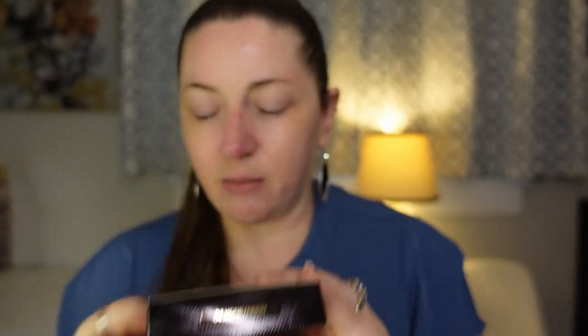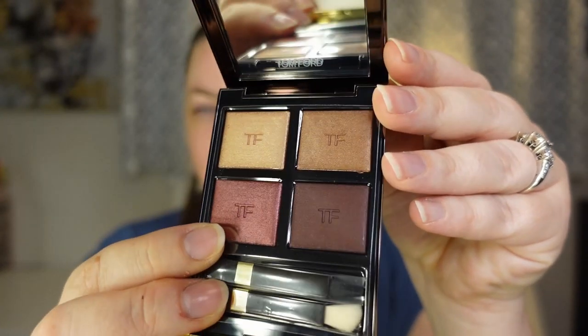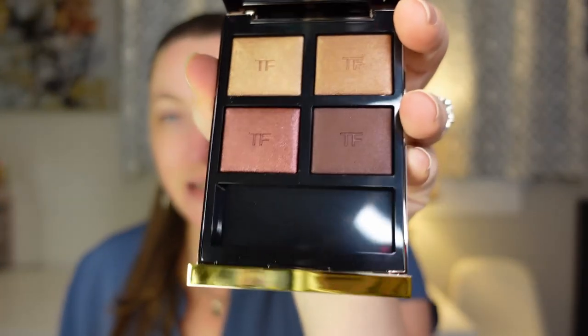The first Tom Ford item is an eye color quad in shade 04 Honeymoon. These are not the cream ones — it just comes in this suede sleeve. Look how clean it looks before it gets fingerprints on it — that color story looks so beautiful and sophisticated. I have one other Tom Ford eyeshadow quad and it's more of a powdery formula, but this one actually looks baked, so I'm super excited to try it.